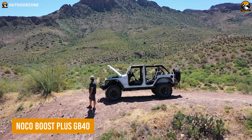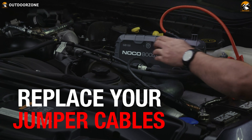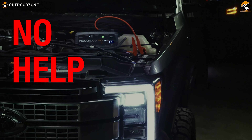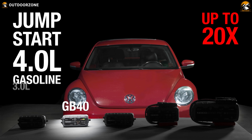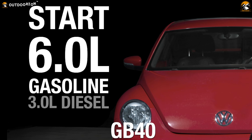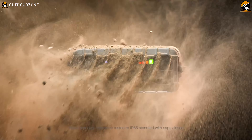No one knows when the car will face an issue while in the wilderness, and that's when the NoCo Boost Plus GB40 will come in handy with a quick jump start. This 1,000 ampere portable jump starter is powerful enough for up to a 6-liter gasoline engine and a 3-liter diesel engine. It may look compact, but it can give up to 20 jump starts in a single charge.